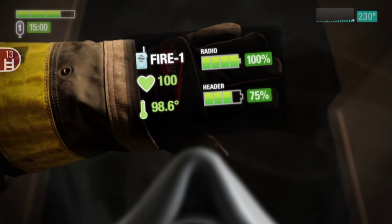In this particular view, you can see the current radio channel, heart rate, body temperature, system battery gauge, and radio battery gauge. By placing this data on the glove instead of within the mask, the firefighter's vision is not compromised, and he still has quick and easy access to a wealth of information beyond the five constant data displays.